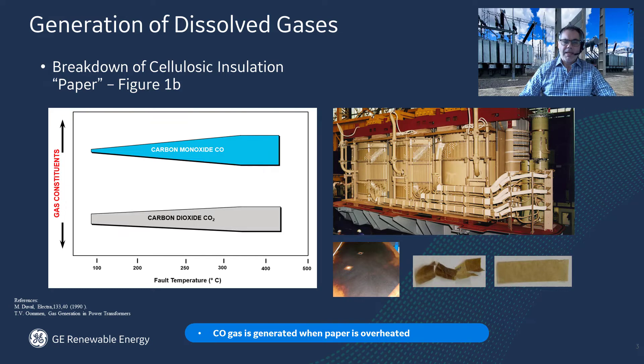Glucose is damaged by heat. So what happens when a cellulose chain breaks down due to heat? Well, it all depends on the temperature of the fault. If there's a low temperature fault, you will get mostly carbon dioxide, a little carbon monoxide. You'll also get furans and water.